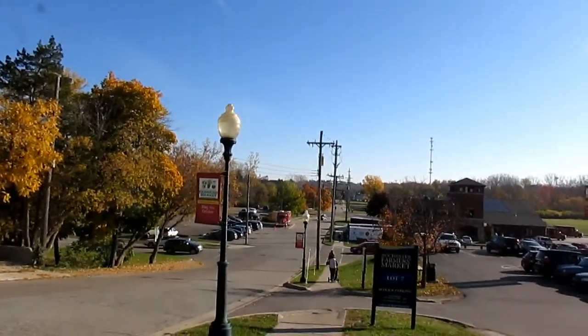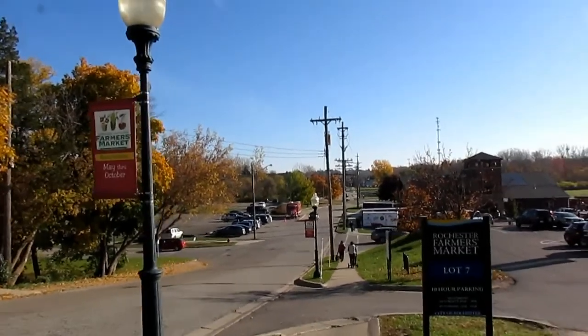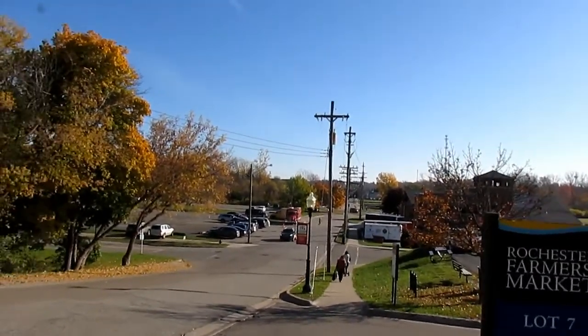So it's basically a collection of trails, and as we'll see later in this video, we'll be heading over to the Paint Creek Trail, which will take you up to Lake Orion.